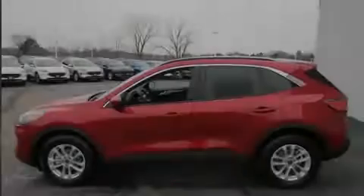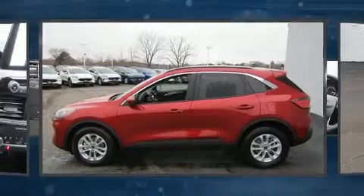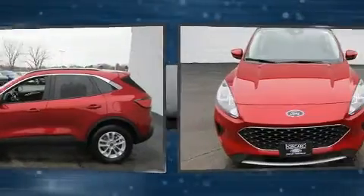Familiarize yourself with the 2020 Ford Escape. A turbocharger is also included as an economical means of increasing performance.